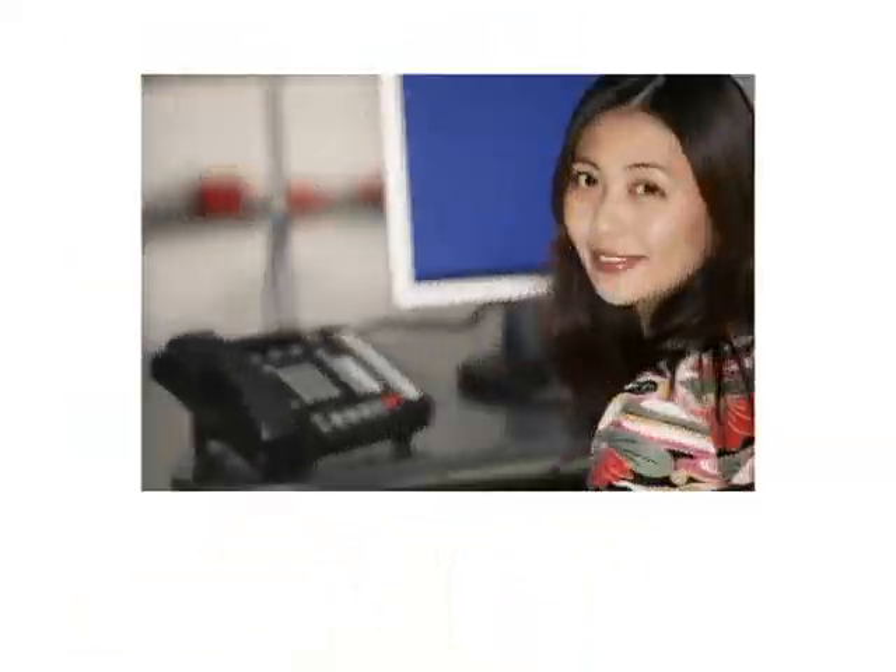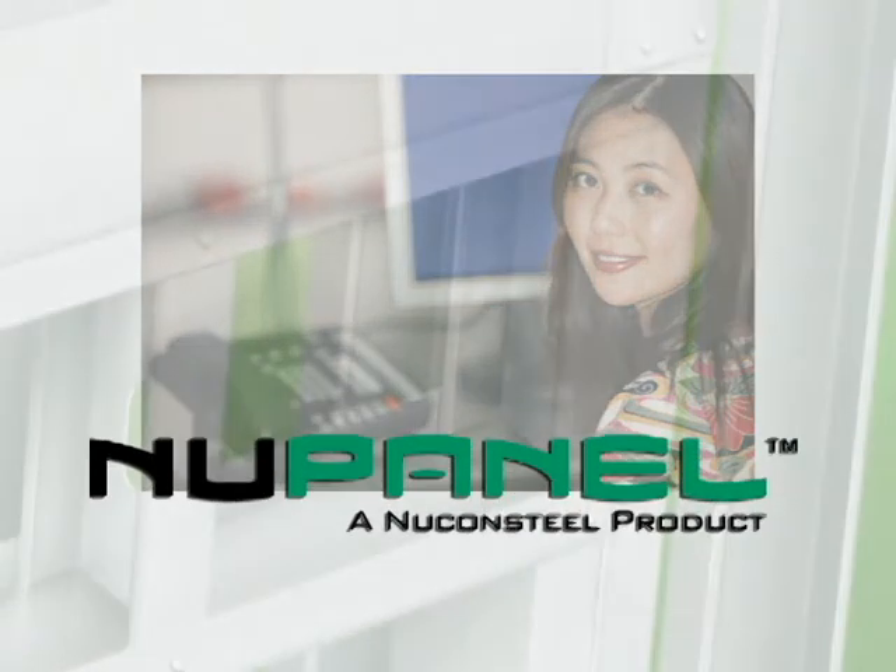Call today and speak to a NewCon Steel representative to learn more about what NewPanel can do for you.